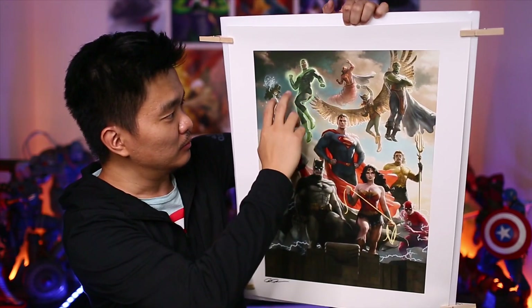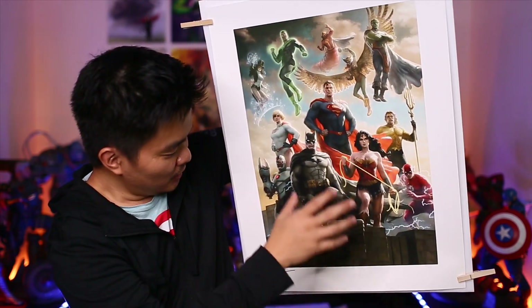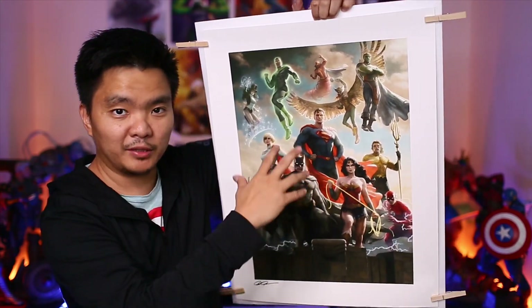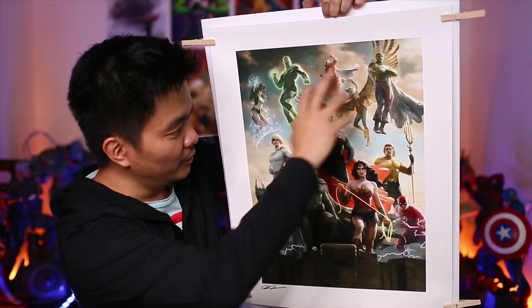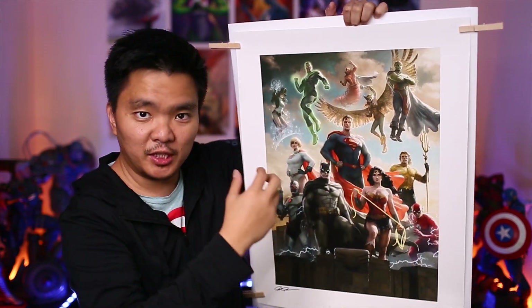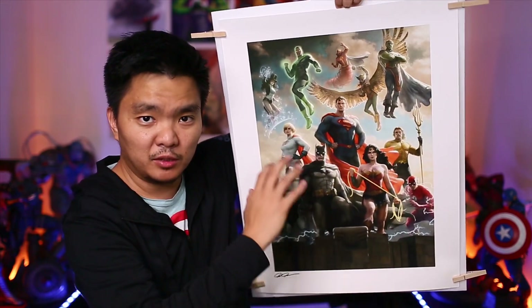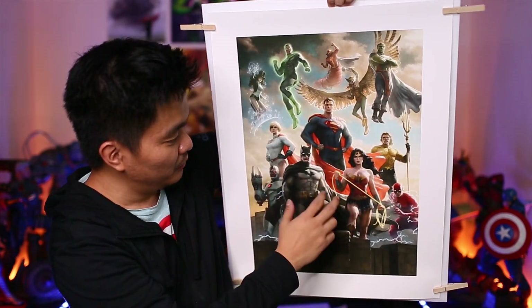Also included are Martian Manhunter, Zatanna, Green Lantern, Red Tornado, and Hawkgirl. They're actually really beautiful. I do like this one — I actually like this one better compared to the Alex Ross one. For one thing, they look really painted as well. I'm not really sure if this is digitally painted or hand painted, but nonetheless it looks absolutely really beautiful.